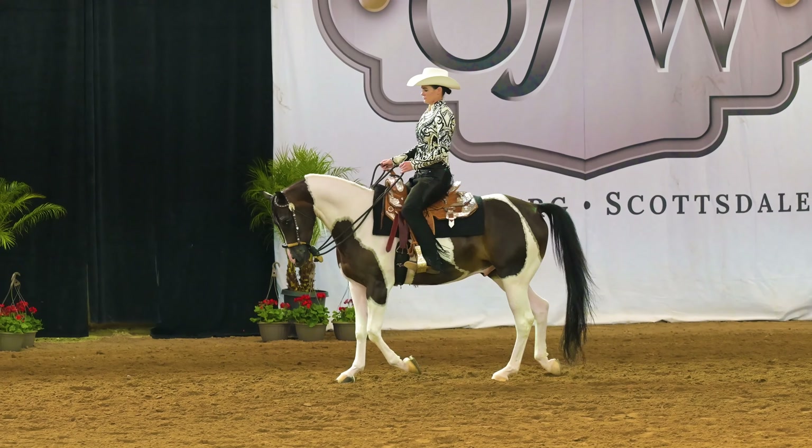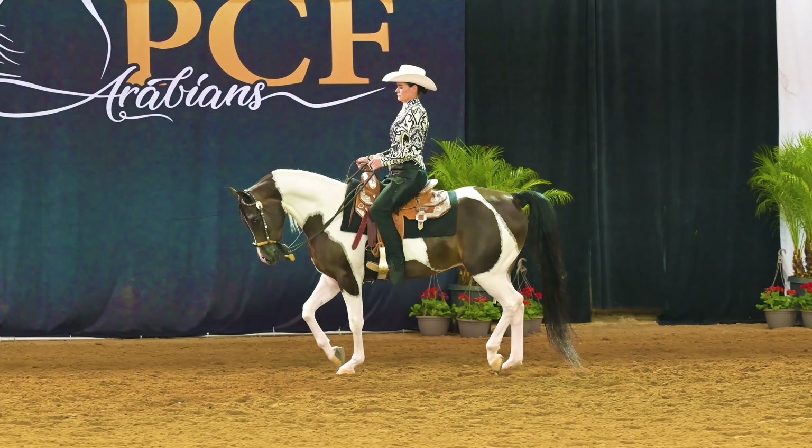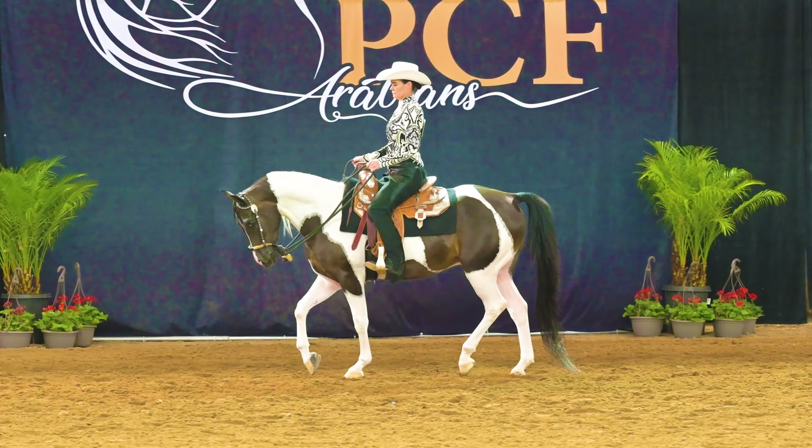You can tell this is a half Arabian class because purebred Arabians do not come in the pinto coloration like this one has. But what a beautiful coat pattern!